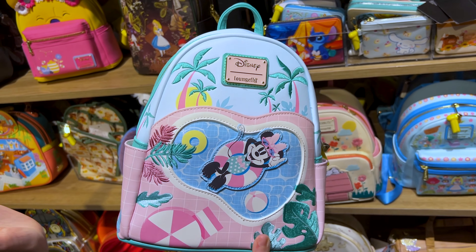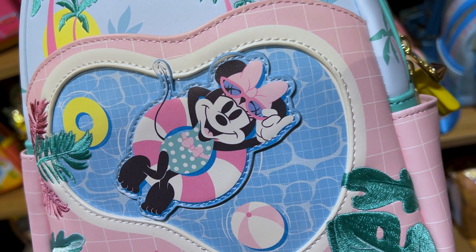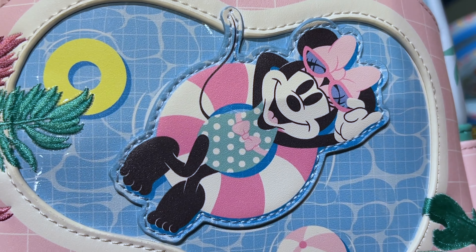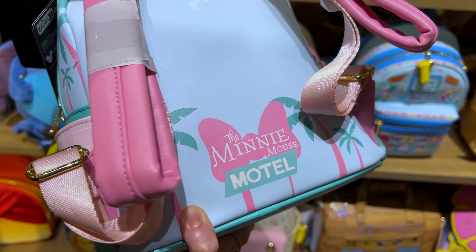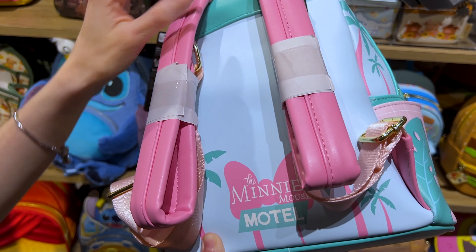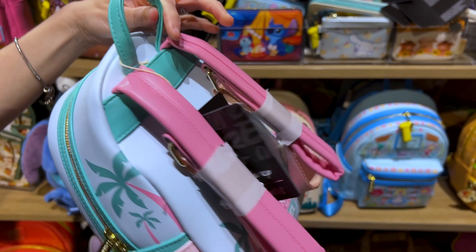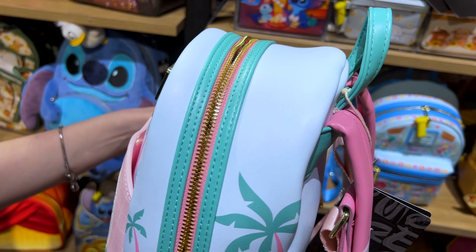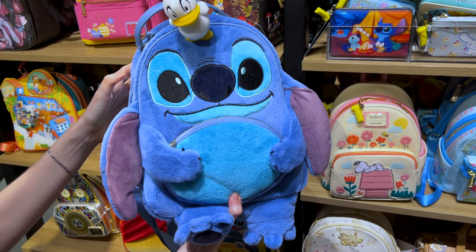This is a new Lounge Fly bag — a collection for Minnie Mouse during summertime. She's clearly at the pool having a great time in her polka dot suit. We have a clear plastic material in the background, so it looks like a clear pool, with some embroideries. It says Minnie Mouse Motel — it has Palm Beach vibes. This is $80. The inside is pink with Minnie Mouse on a floatie.